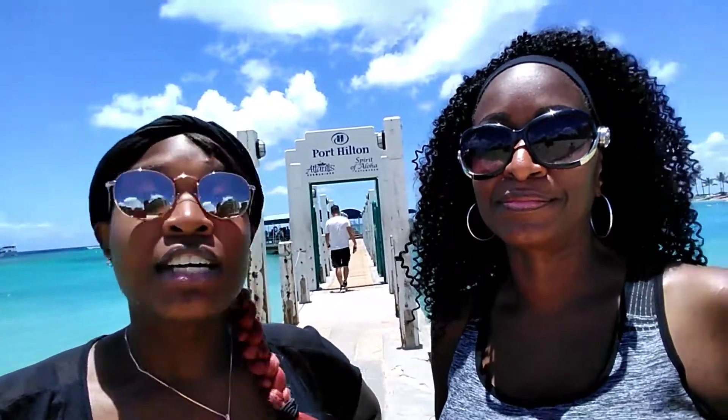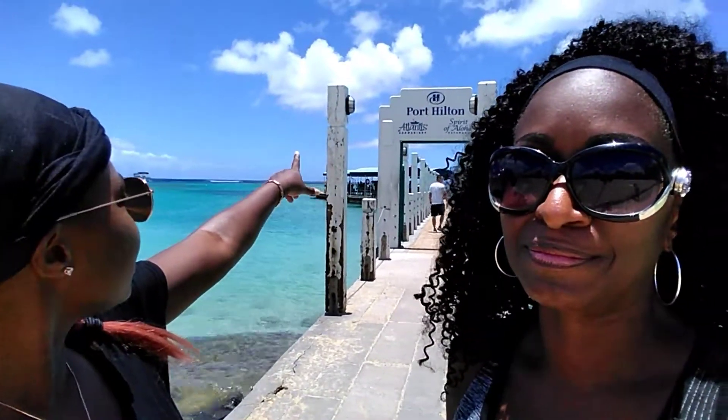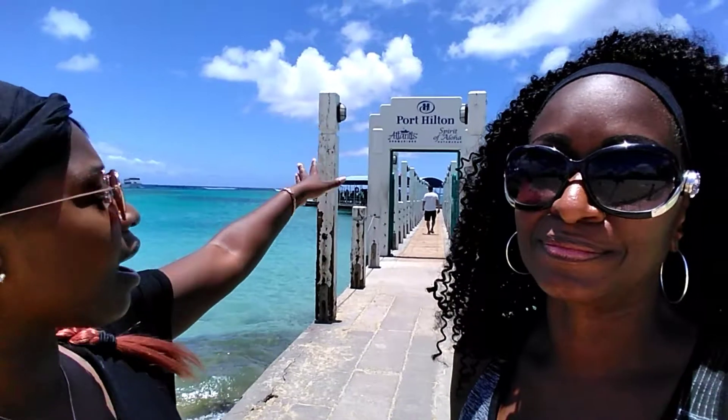Alright, so this is the thing — it says Port Hilton, the Atlantis Submarine, Spirit of Aloha, all those other good things. But while we're waiting on our boat, we just wanted to show you some of the landscape around here.